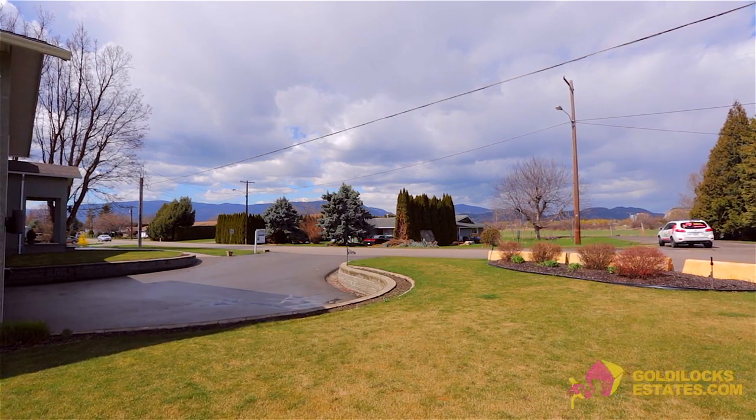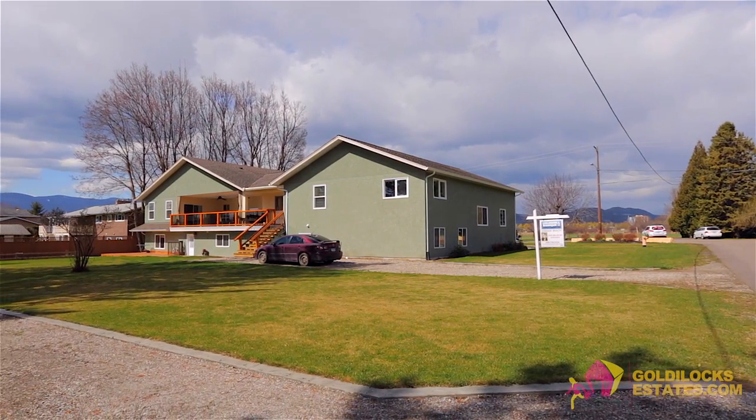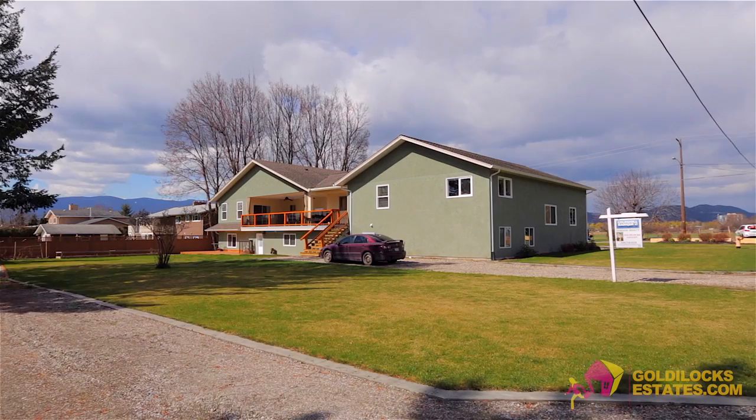The home is situated on a 0.4-acre fully landscaped corner lot with ample parking available at the front and back of the home.